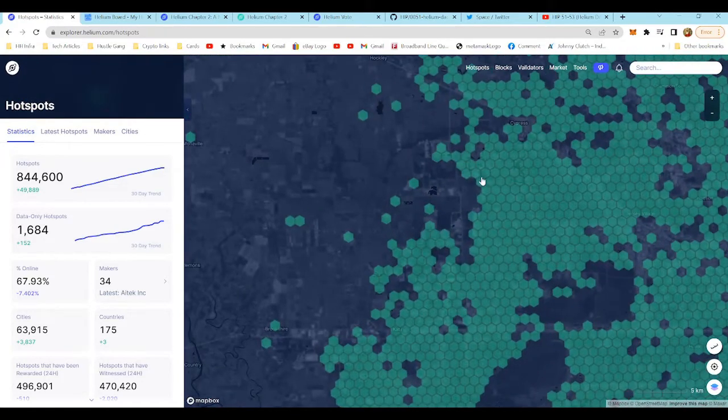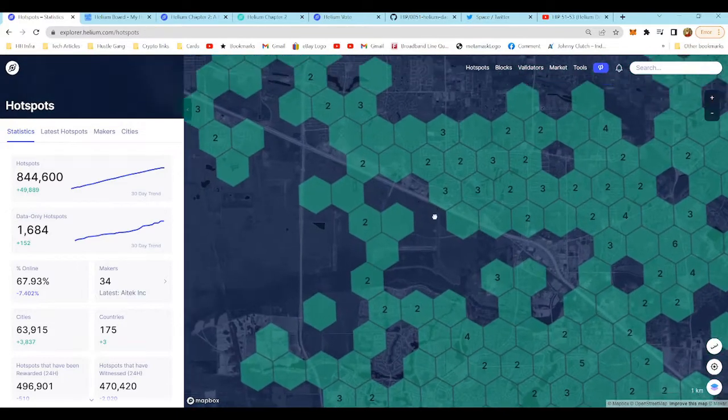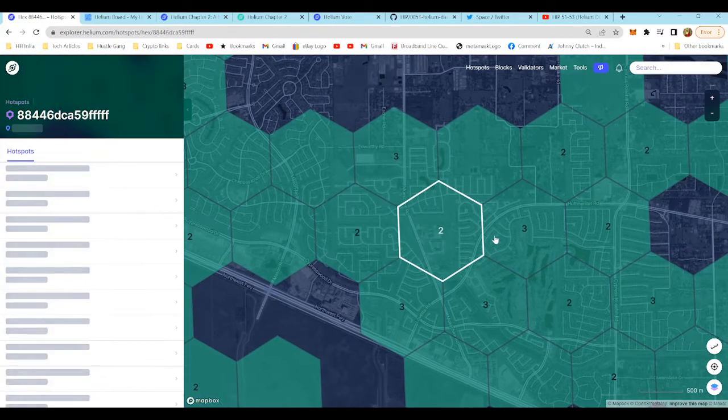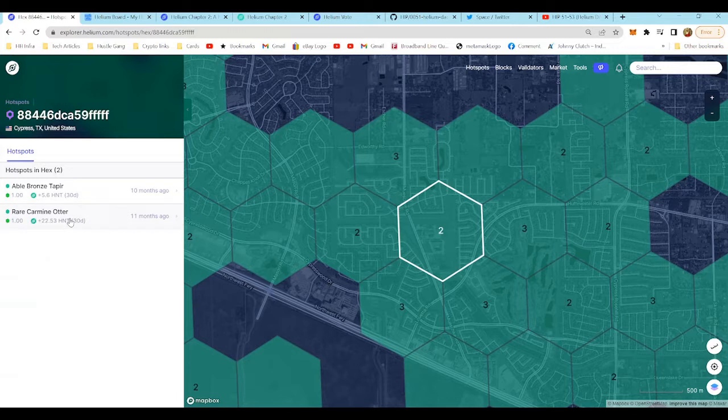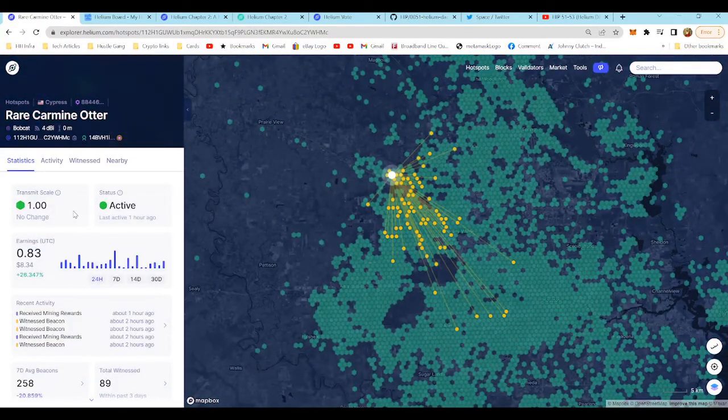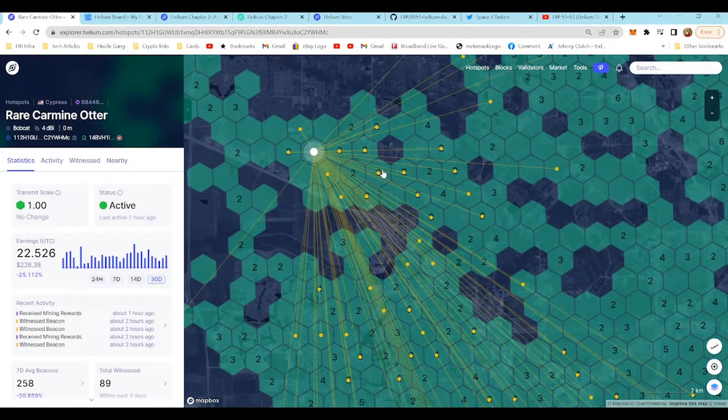Let's take a look at our hotspots and see how they are doing. Looking at rare carmine otter first, since it is easily the best helium hotspot we know of. It made 0.83 HNT in the last 24 hours, 5 HNT over the last seven days, 11 HNT over the last 14 days, and 22 HNT over the last 30 days. It's a little low — it used to pretty much average one HNT per day.